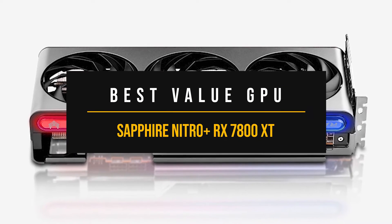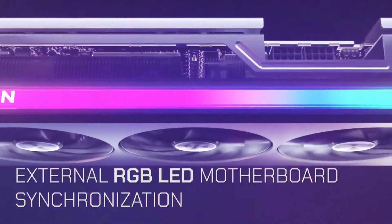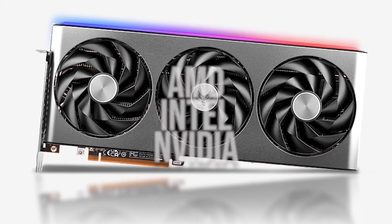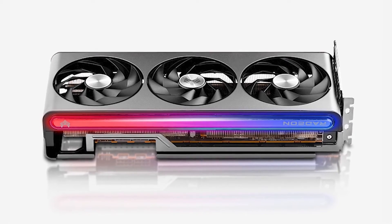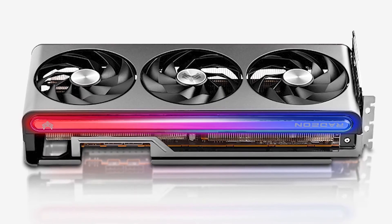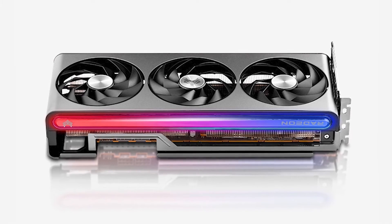Best value GPU for the Ryzen 9 5900X: the Sapphire Nitro Plus RX 7800 XT. For the value pick, there were a lot of candidates from this generation and the last, from all three GPU manufacturers — AMD, Intel, and Nvidia. We're seeing tremendous competition and value at the $500 price point. The RX 7800 XT stood out as my final choice for anyone looking to buy the best value GPU to pair with the 5900X. This is the best value new-generation GPU released yet from either Nvidia or AMD, and the specs and performance show for it.